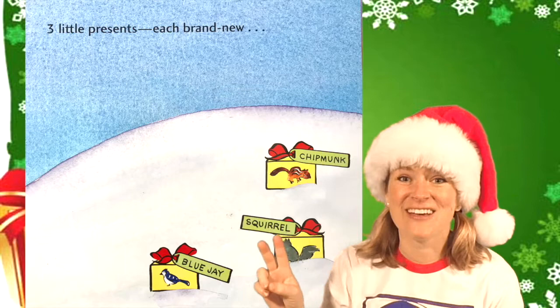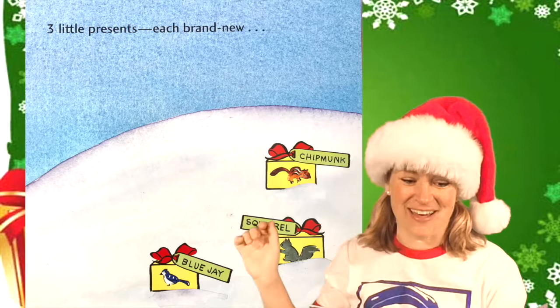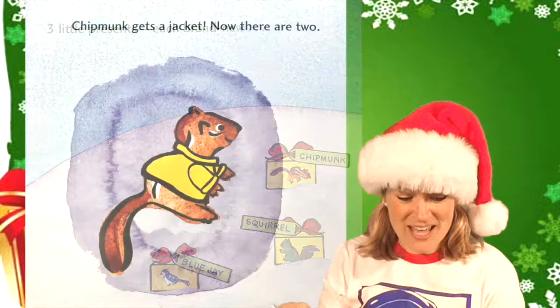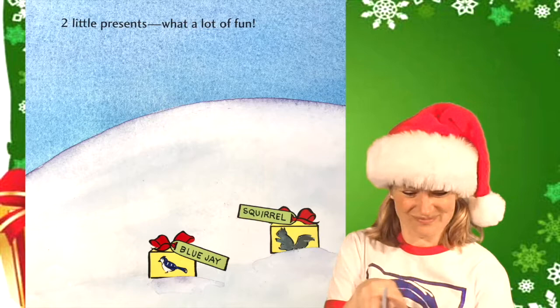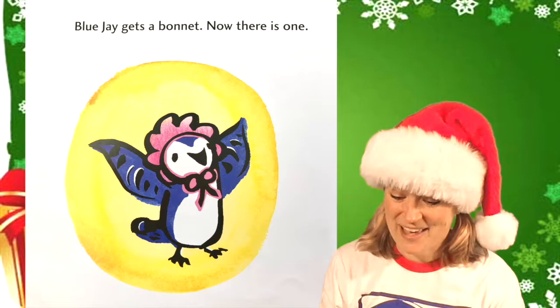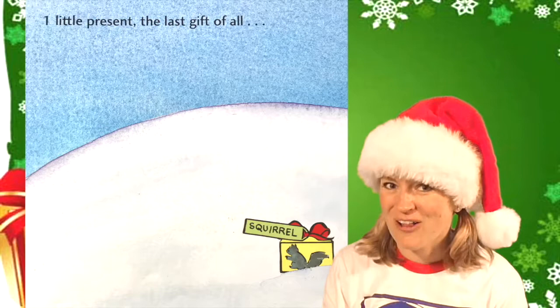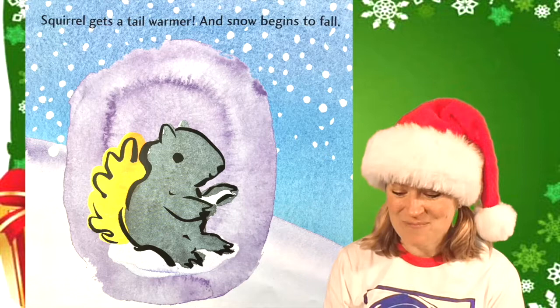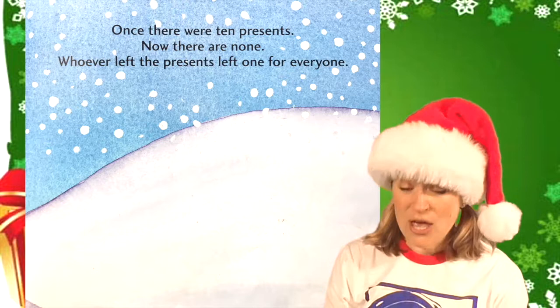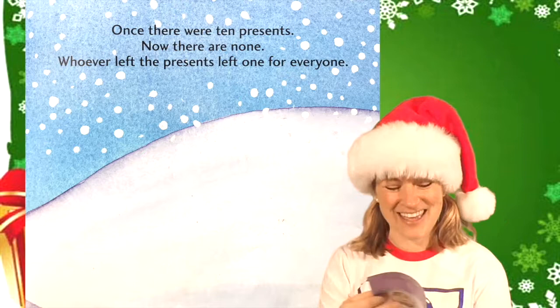One, two, three. Blue jay, squirrel, and chipmunk — three little presents, each brand new. Chipmunk gets a jacket. Now there are two. Two little presents, what a lot of fun. Blue jay gets a bonnet. Now there is one. One little present, the last gift of all. What do you think it is? It's for squirrel. Squirrel gets a tail warmer, and snow begins to fall. Once there were ten presents, now there are none. Whoever left the presents left one for everyone.